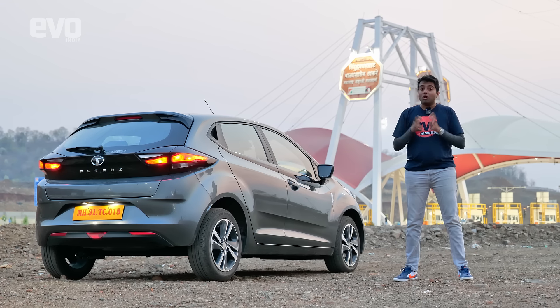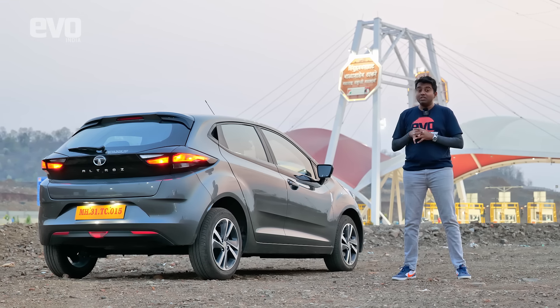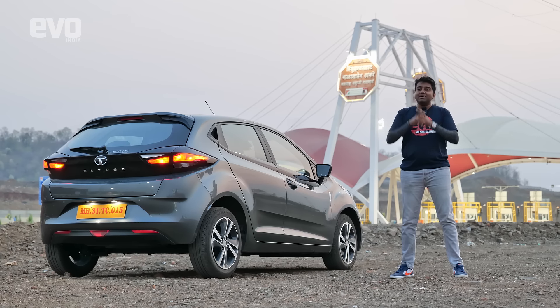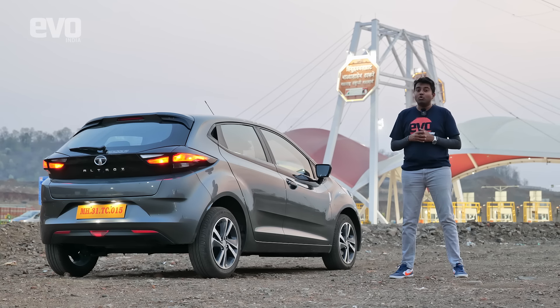You can't say that about a lot of hatchbacks. That Revotorq diesel is a gem of an engine. This Altos, honestly, is the best large hatchback you can buy for road trips like these.